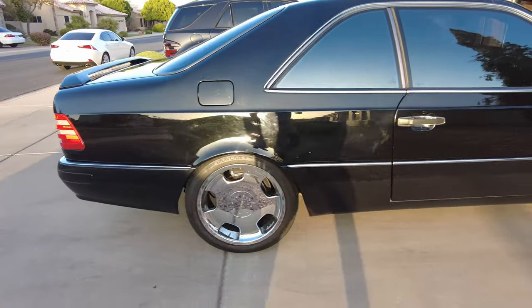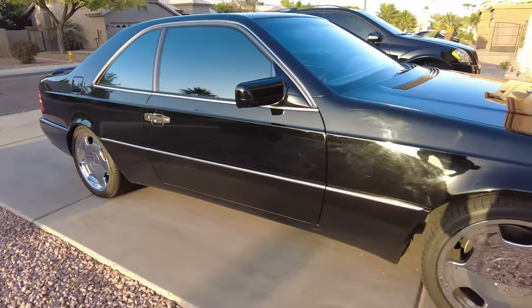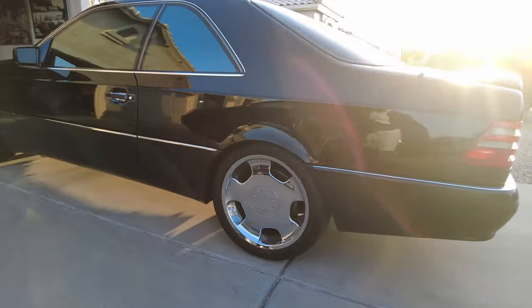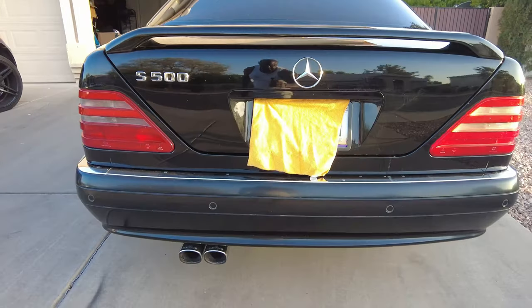I found this one after looking for about a couple months, and picked it up in San Diego. This particular S500 is the Lorenzer package, so it has Lorenzer wheels and the Lorenzer spoiler. It was well maintained — I believe it's had five owners, and the gentleman I bought the car from had records from all five owners, which says a lot.